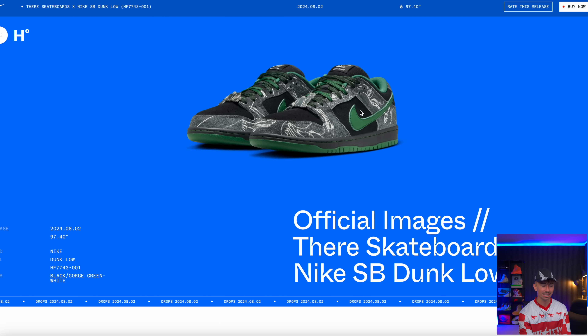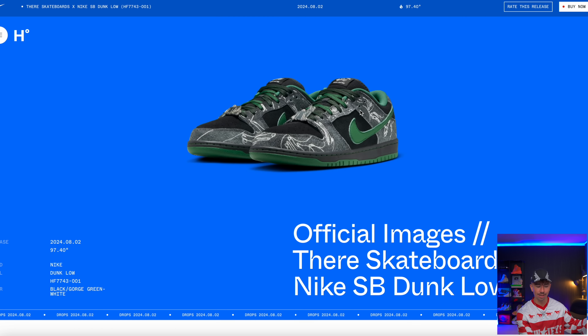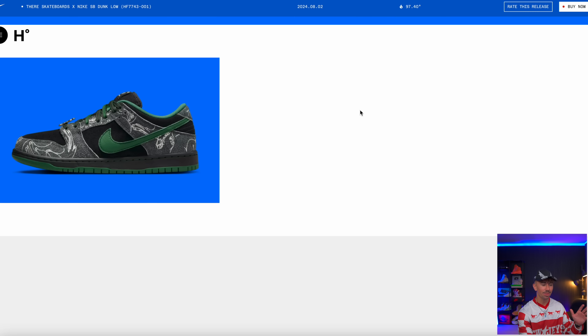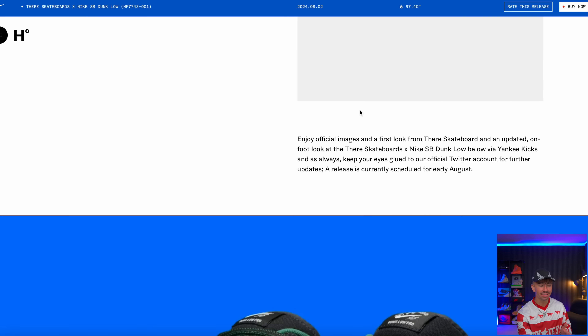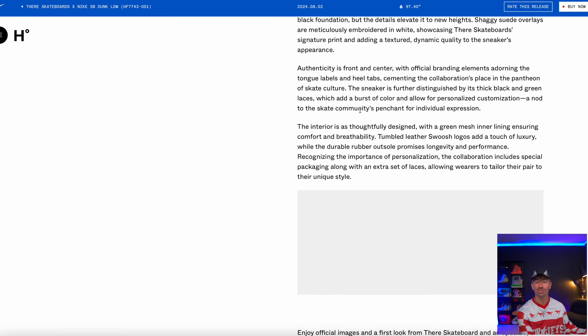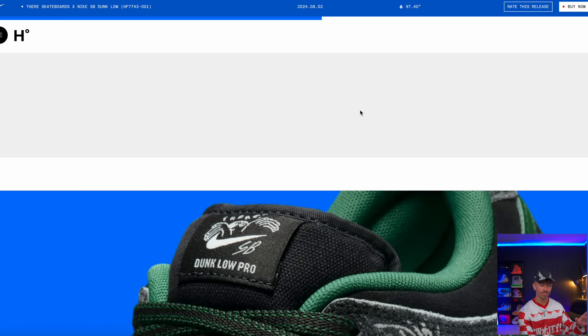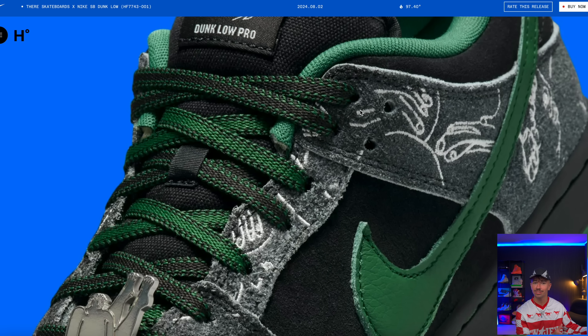We finally got official images and a release update for the Thrasher x Nike SB Dunk Low. We've been speaking about these for so long — basically they're dropping next month on the 2nd, so pretty soon. Solid pair — there's a decent amount of people who really like the look of them. Now you know the release date, so keep that in mind if you're after these.